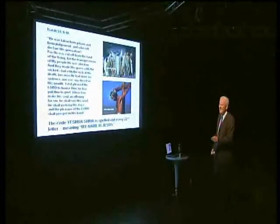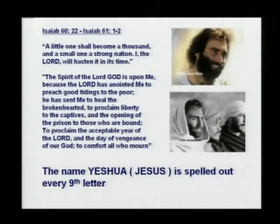Isaiah 60:22 going on to Isaiah 61 is the very section that Jesus himself read out in the synagogue at the beginning of his ministry: 'The Spirit of the Lord God is upon me, because the Lord has anointed me to preach good tidings to the poor.' We don't know exactly who the Spirit of the Lord God is upon unless you read the code, spelled out every ninth letter — his name is Yeshua.